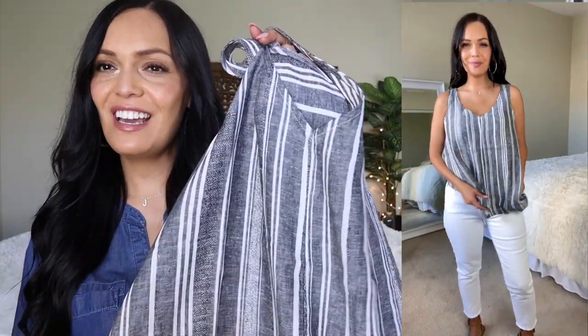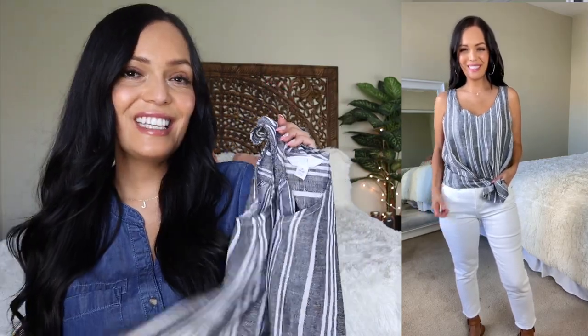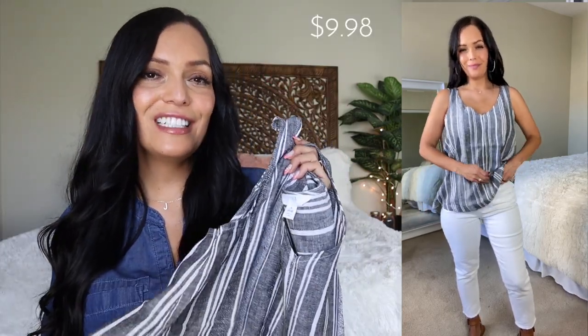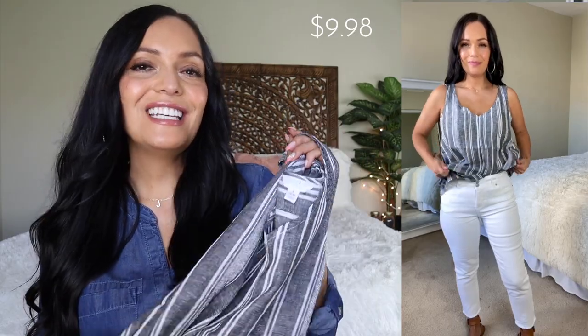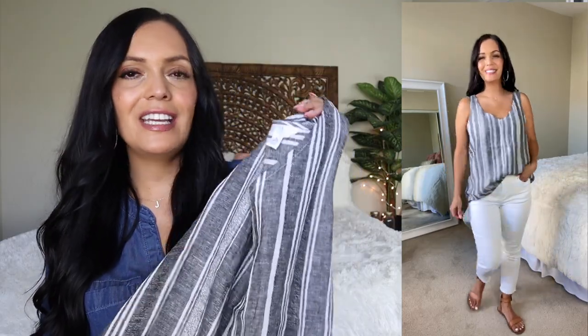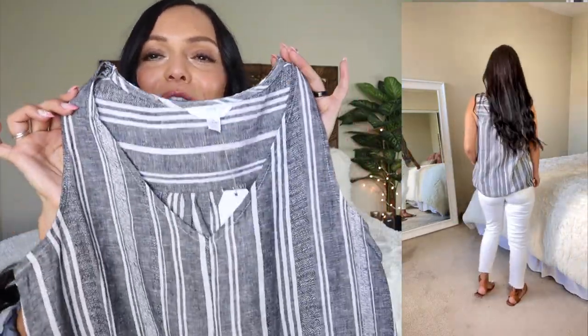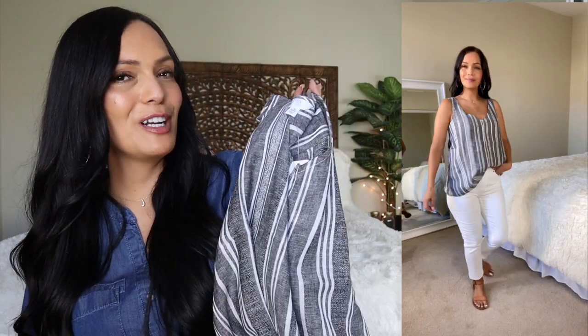Moving on is another tank — this is a woven v-neck tank. It's a size small and it's $9.98. This one is a linen and rayon blend. It does have vertical striping on it, and it's just another lightweight tank — another great top to go with white jeans or a pair of shorts.